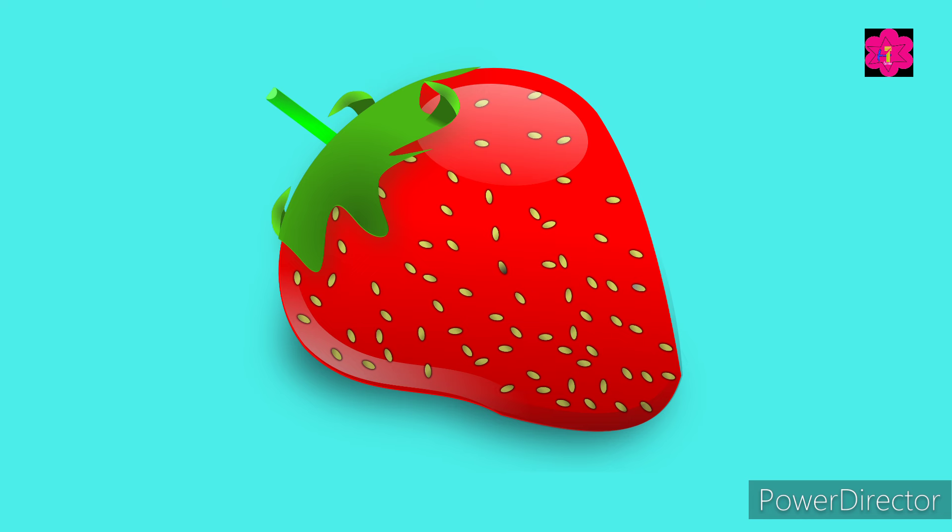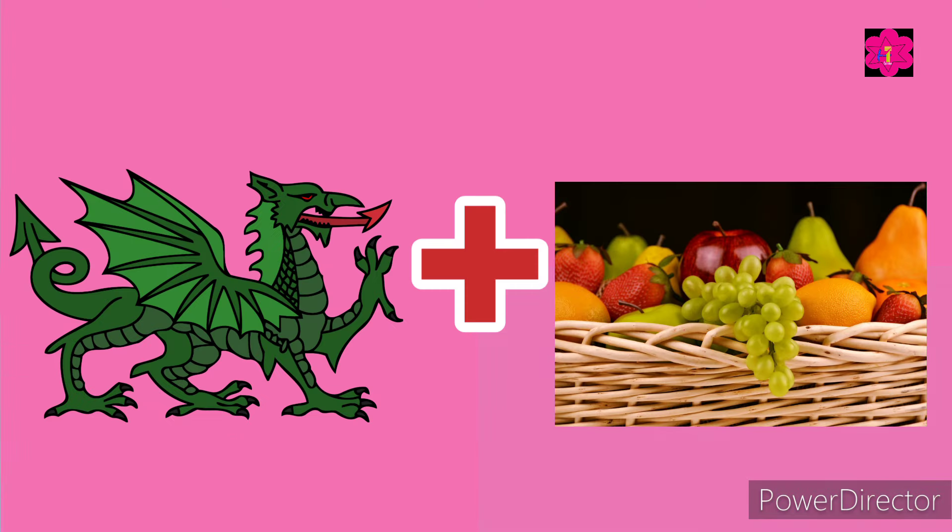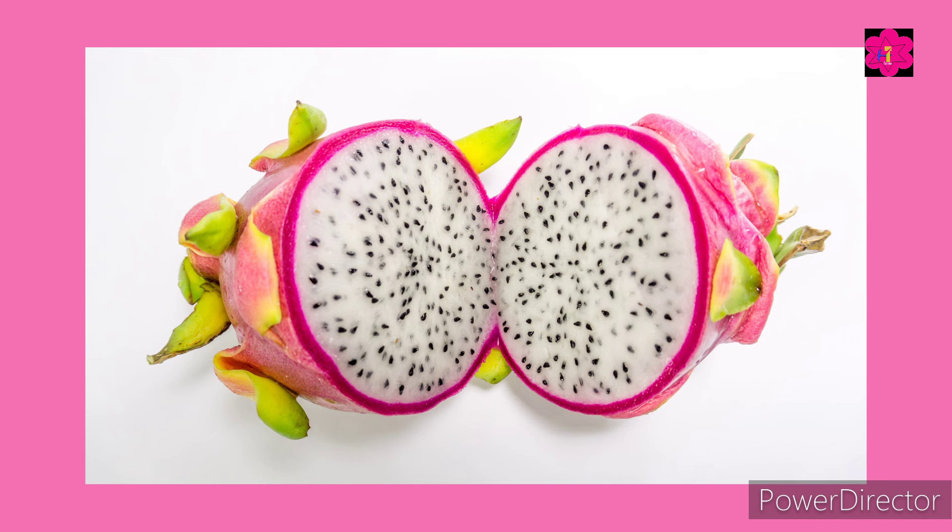Good job, kid! It's strawberry. This is very easy. Dragon plus fruit. Yes, it's dragon fruit! Well done, kids.